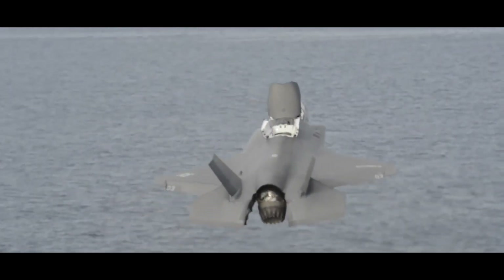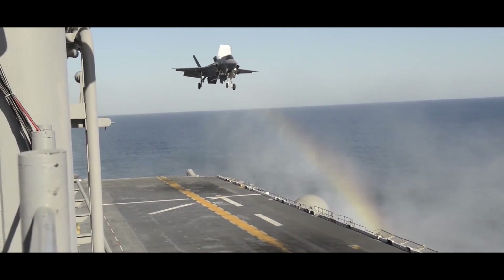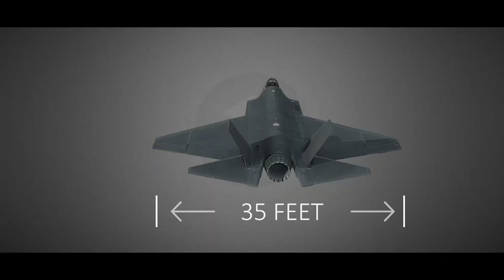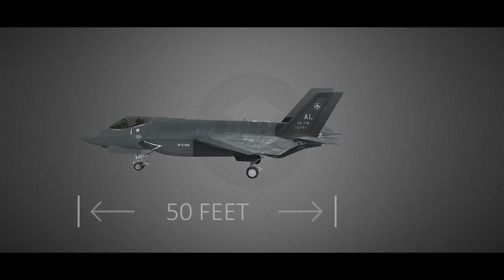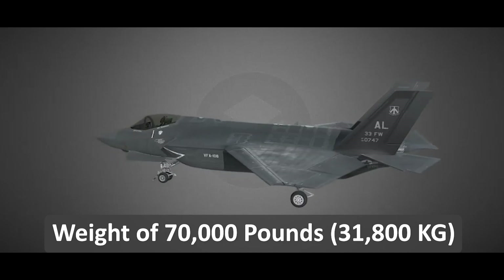The F-35 is used by the United States and several of its allies, including the United Kingdom, Italy, Australia, Norway, Japan, and many others. The F-35 has a wingspan of 35 feet, a length of 50 feet, and a height of 14 feet, with a maximum take-off weight of 70,000 pounds.